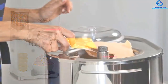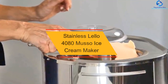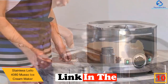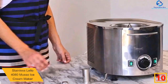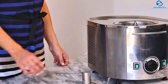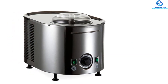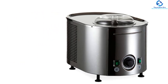Starting at number 10, we have the Stainless Lelo 4080 Muso ice cream maker. If you had an initial experience making ice cream, then the Lelo is a great deal. The product is built with high superiority to give you the best results. It can make a plethora of batches, offers quick cleanup, and comes with a self-refrigeration system. The Lelo is fast and can help produce top-notch frozen treats that last for a long time.